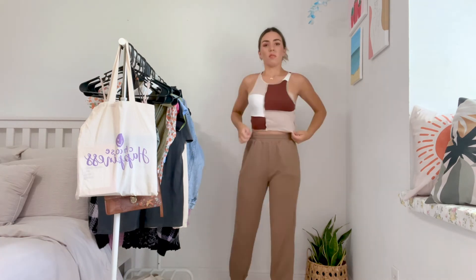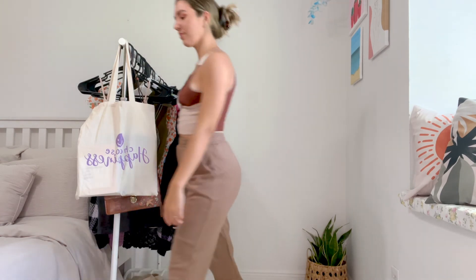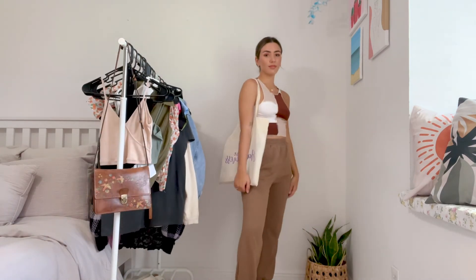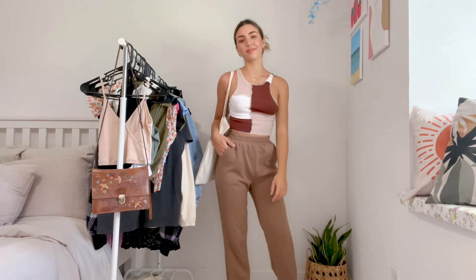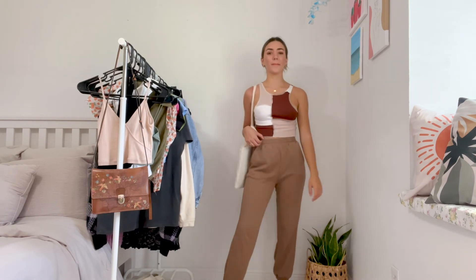For the last outfit I just changed the bodysuit for this crop top. I can't remember what they're called but basically they have these patches on them — I don't know what it's called but I love it, I think they're super cute and fashionable. This one is from Amazon and I'm wearing my Filas again. That is it — I loved all these outfits and I hope they give you some inspiration.